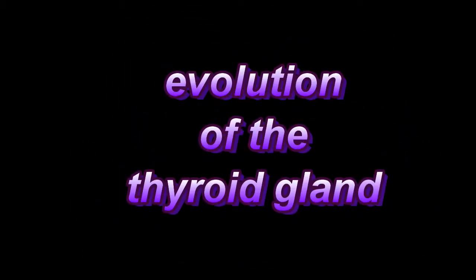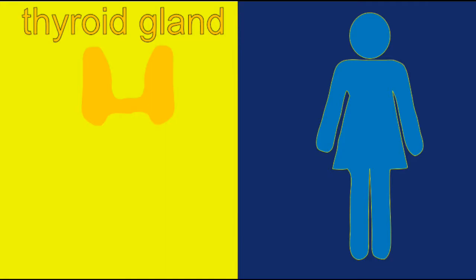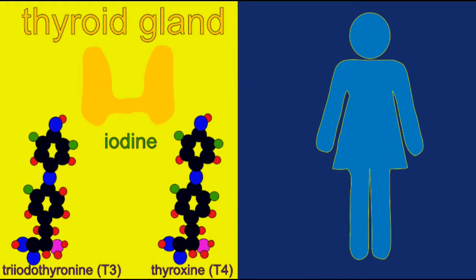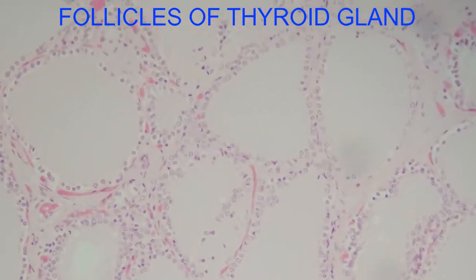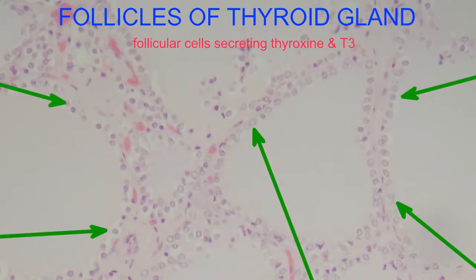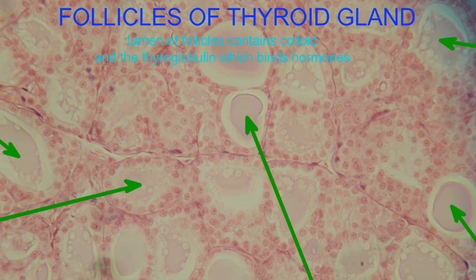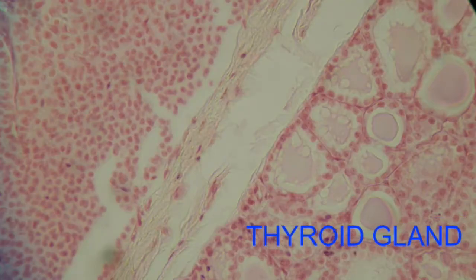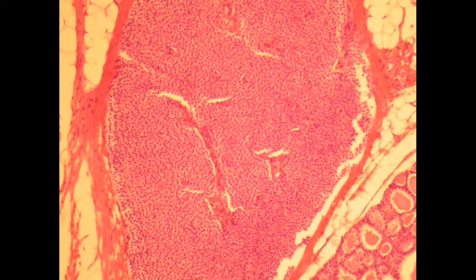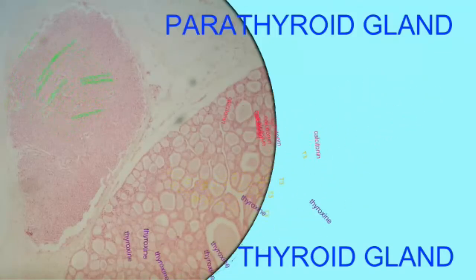The thyroid gland and the two pairs of parathyroid glands embedded in it are very important in humans. The thyroid not only secretes hormones like thyroxin, which help maintain a constant endothermic body temperature, but also there are cells which secrete calcitonin. This, along with the parathormone from the parathyroid gland, maintains a constant level of calcium in the body.